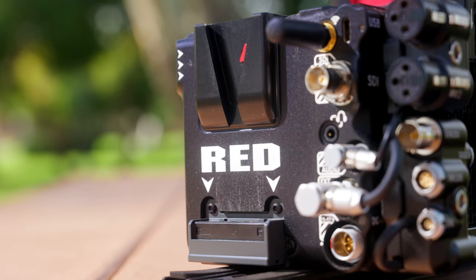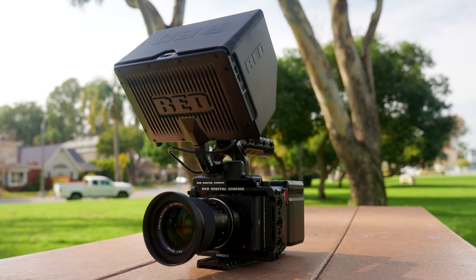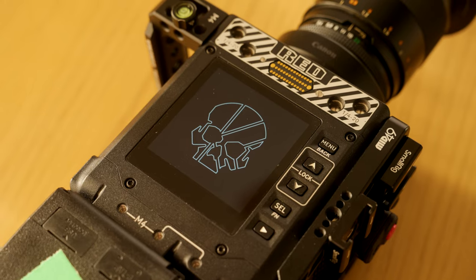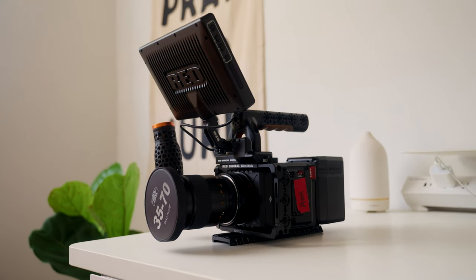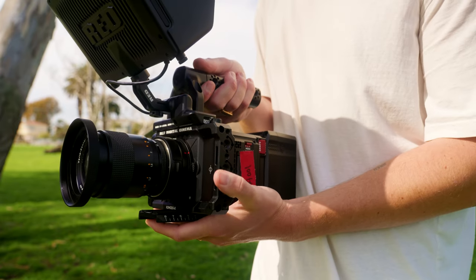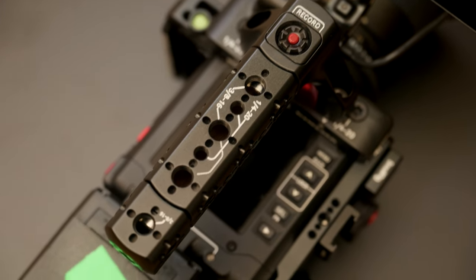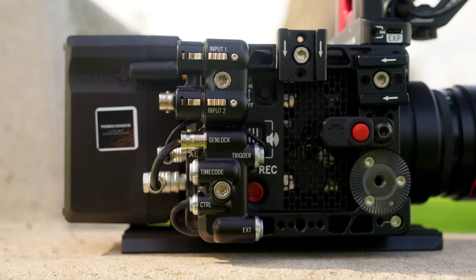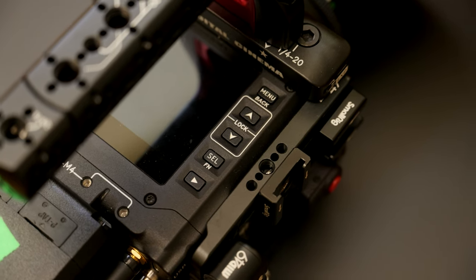I am so excited to bring this Komodo X out on set — it has been wonderful to work with already. Moving from the C70, it just feels more refined and more of a professional DP's tool, and it's exactly where I wanted to be at this point in my career. Stay tuned for more videos about the Komodo X — I have videos planned on how I set it up, the rigging, the accessories, pretty much everything involved around it.